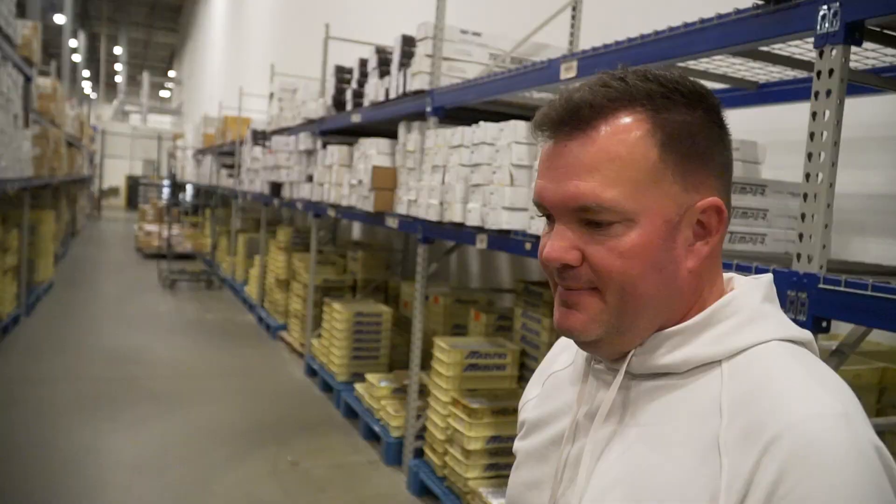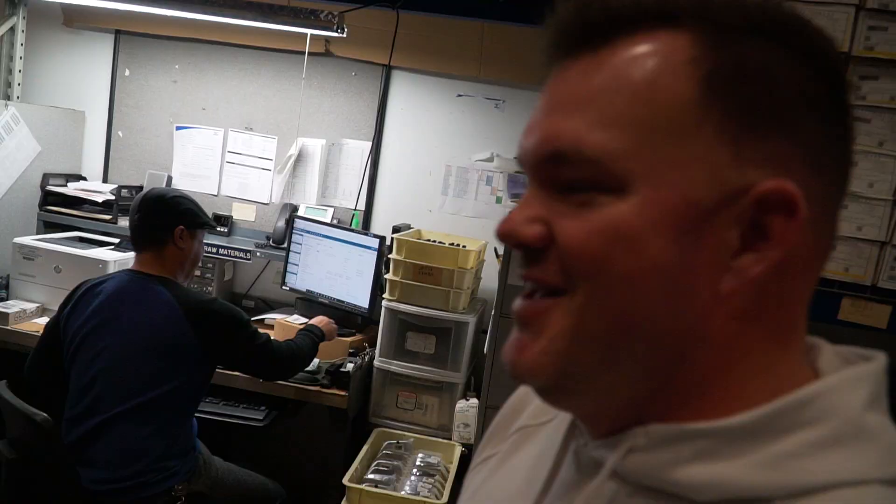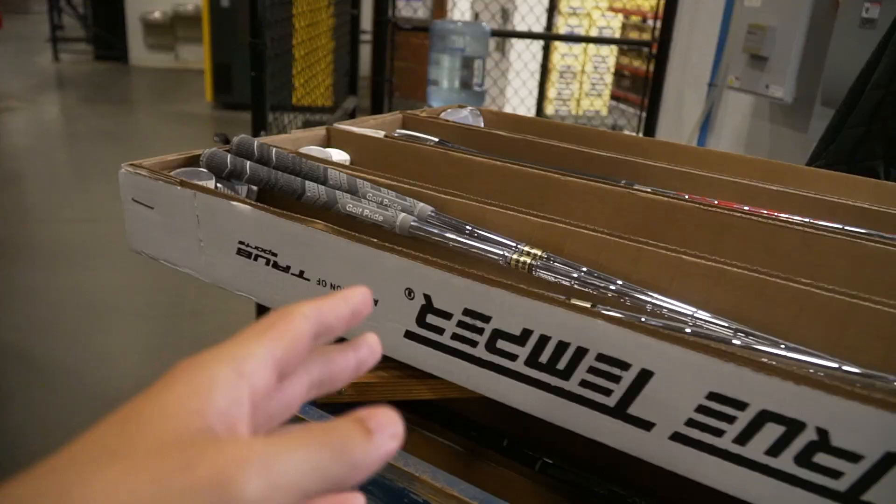These are just the heads here for any build, whether stock or custom — that's not determined yet. Once they move into the line over here it'll depend on the order. Stock orders have different dates; custom orders are pulled at once when the order comes in. This is also where all repairs come in — Joe checks them all in based on what comes in. There's a variety of reasons: reshafting, loft/lie adjustments, and more. Repairs typically ship out within three to five business days.